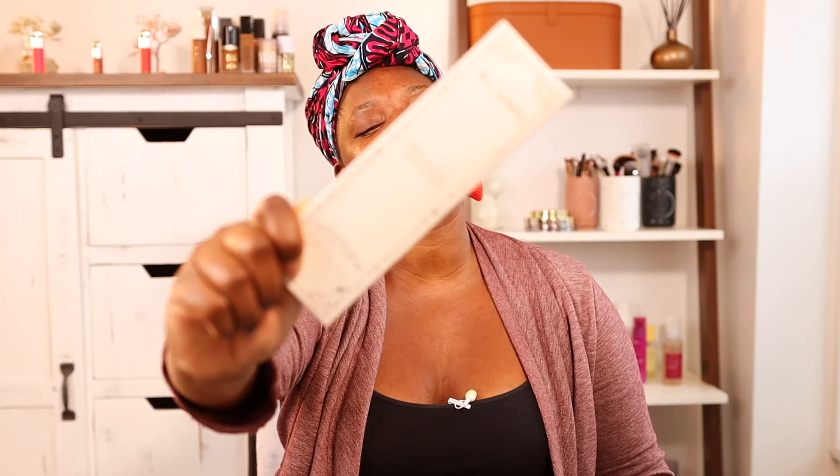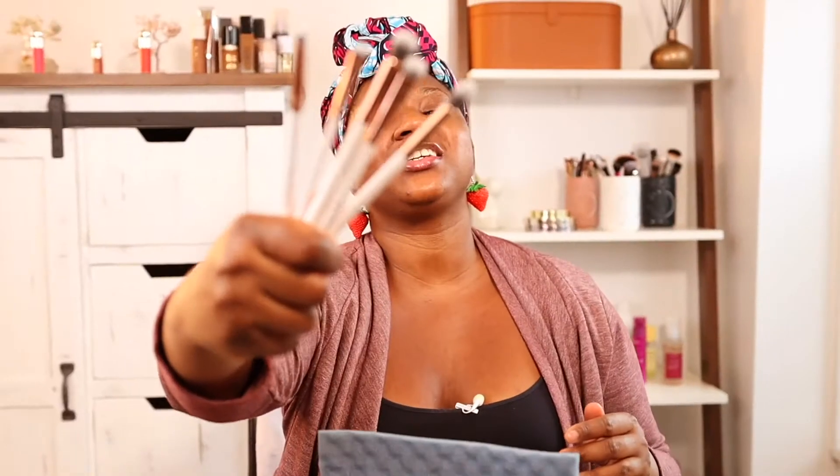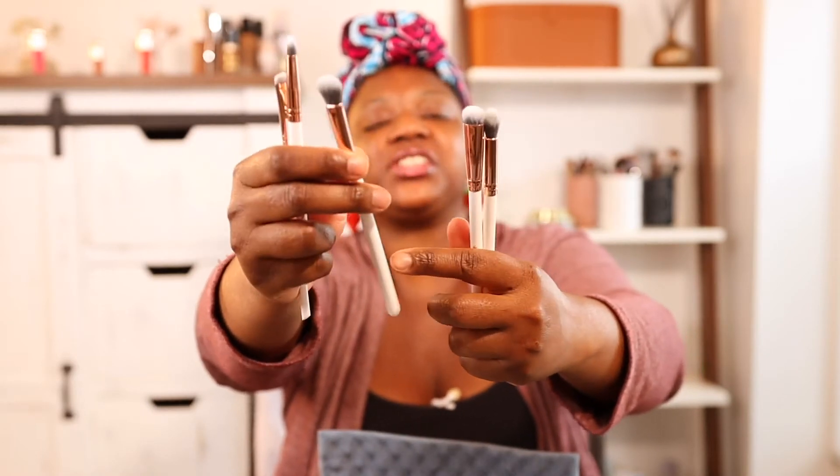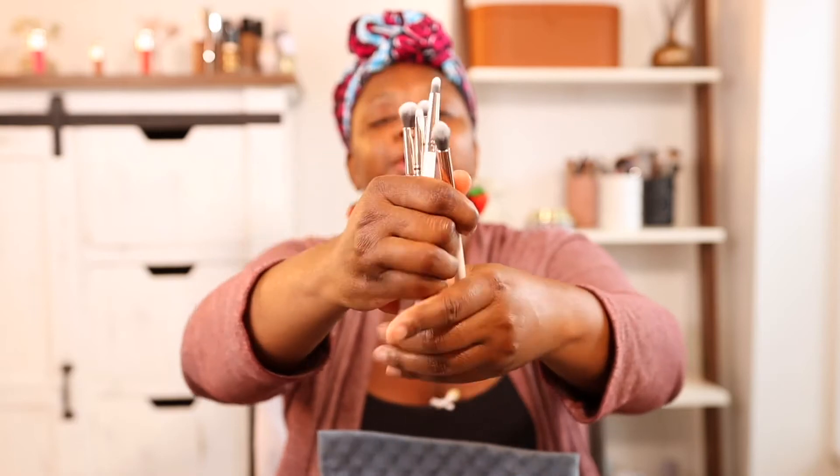Next, we got brushes! We are so excited to receive this. This is from Crown — it's their white handle collection. These are all the brushes that you need for a perfect eye look and then some.